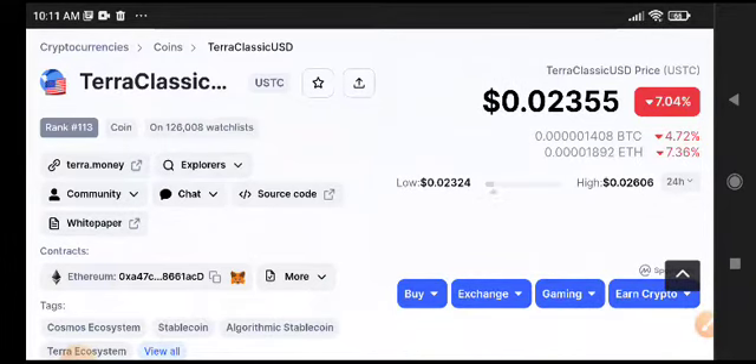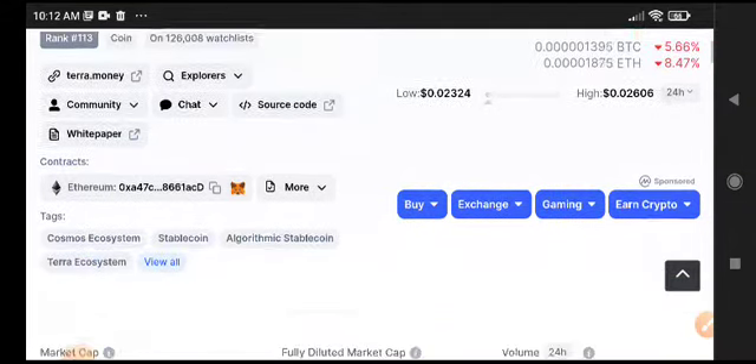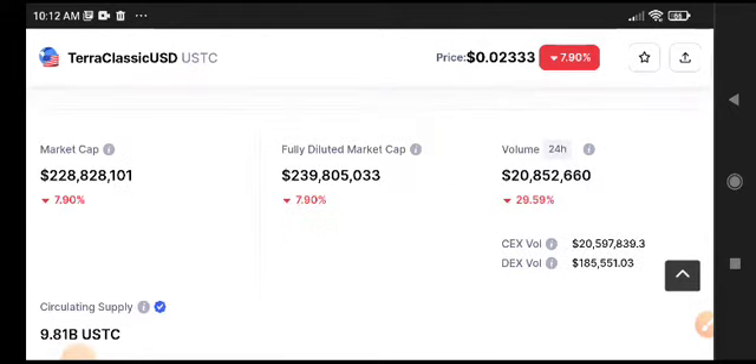Join my Telegram group for unlimited VIP signals — we will provide you unlimited VIP signals, free of course. You will get thousands of profits every day from futures trading.